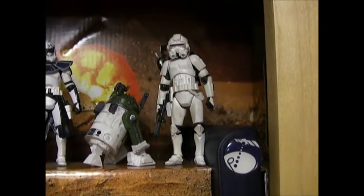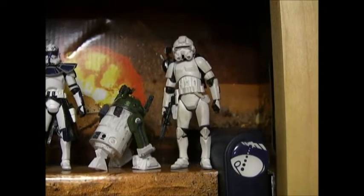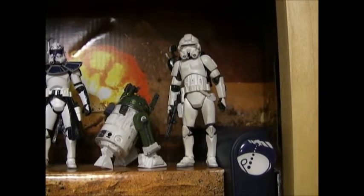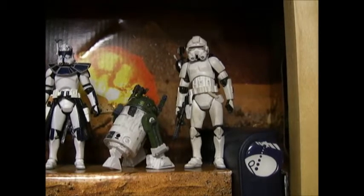Some of you that have listened to my podcast have heard me go crazy about one of Cyclone Customs' Imperial Custom Commando Commander — I guess I'm not calling him right, but man, just awesome looking. Kind of a crossover AT-AT driver.